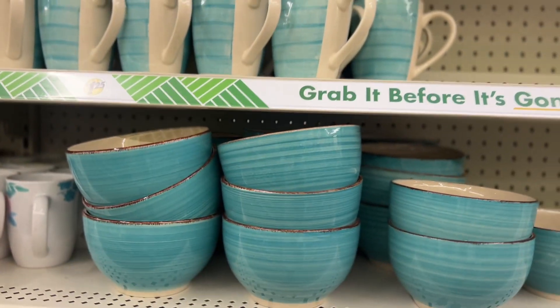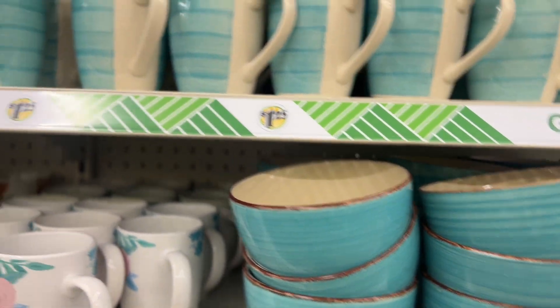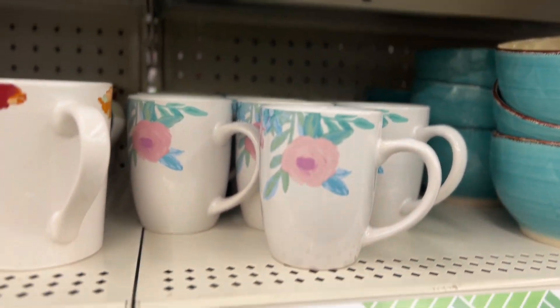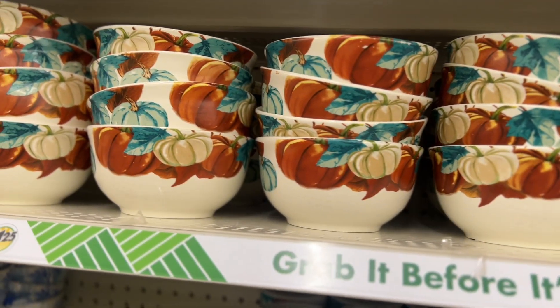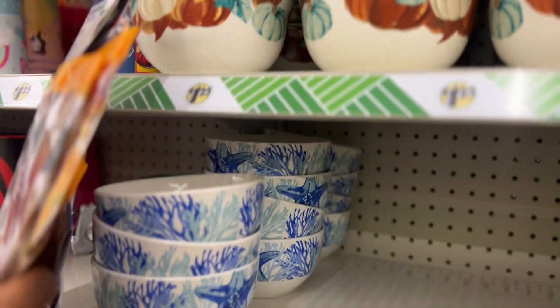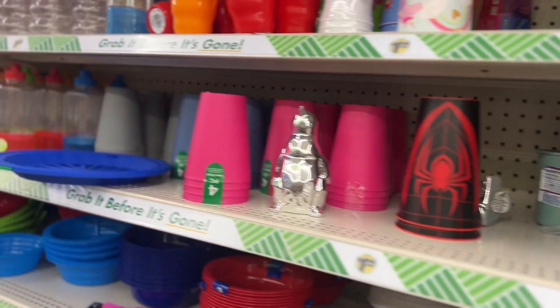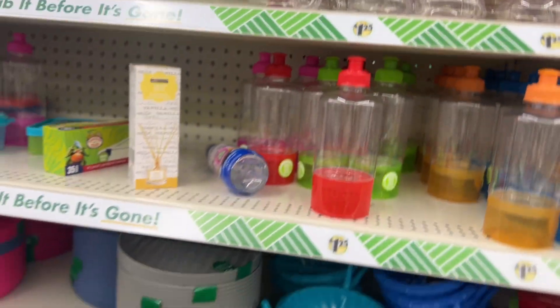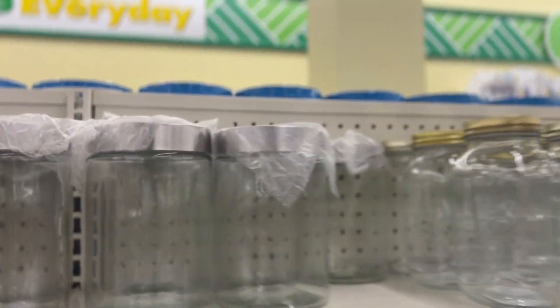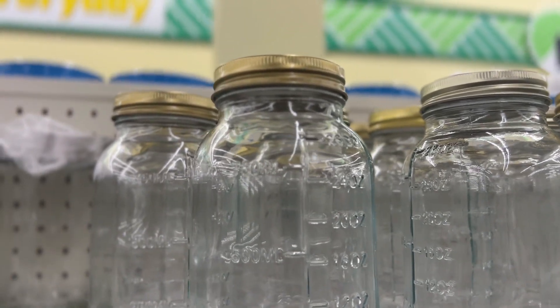This store has the most pretty plates and stuff. Look at these cups, bowls — this one's real pretty with the flower. I saw some plates and cups on another Dollar Tree video but I can't find them at my Dollar Tree. Some Dollar Trees have unique stuff you can't find at others. I like these jars — I like these ones more with the gold top.